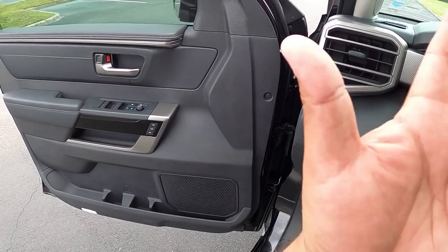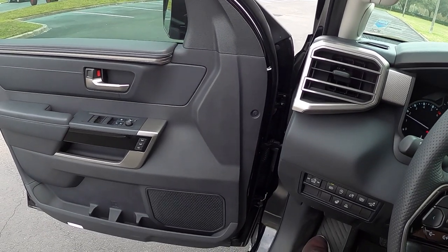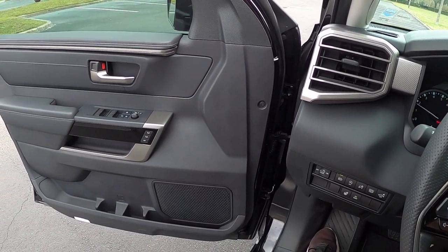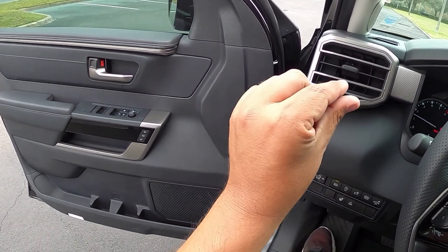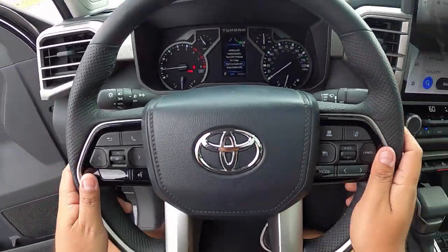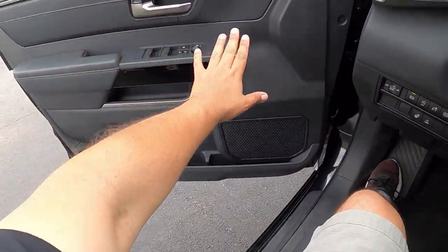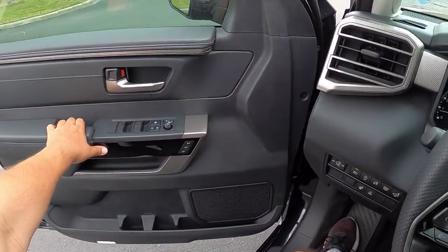Starting up the V6 — it sounds very nice. You can hear a slight whistle tone from the turbos. It's really interesting the way this sounds. Let's go ahead and shut the door.